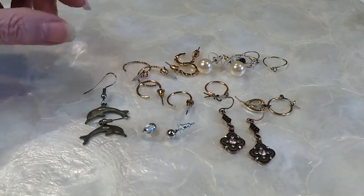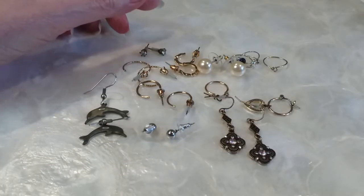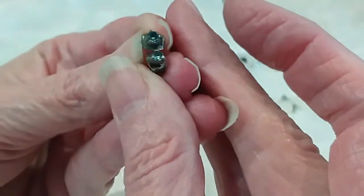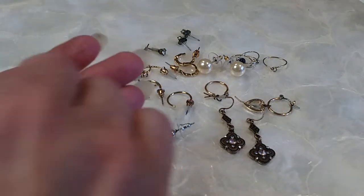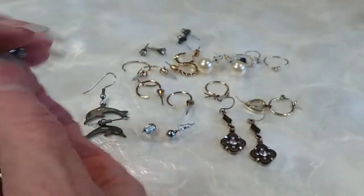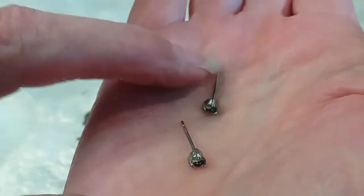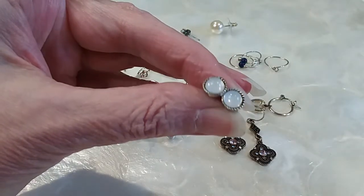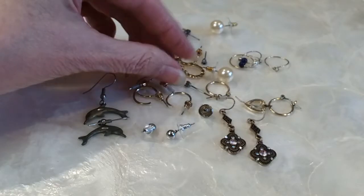These kind of look pewterish or nickel. We have some more posts, we have these. These earrings are not going to be cleaned before you get them, so you will have to clean them because we're doing this in a lot. We have these, and these have little stones in them. I haven't checked them to see if they're silver or anything — and these and these right here. We're going to do this whole lot for three dollars.